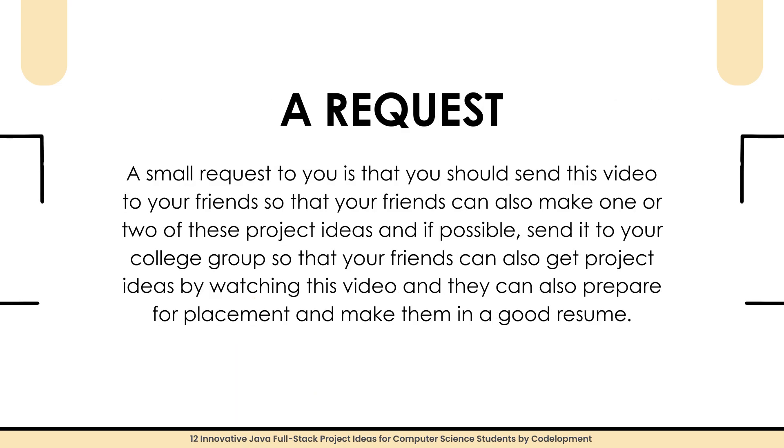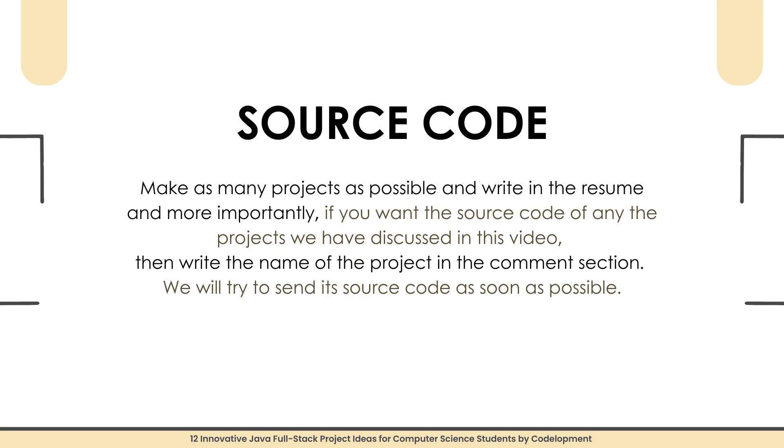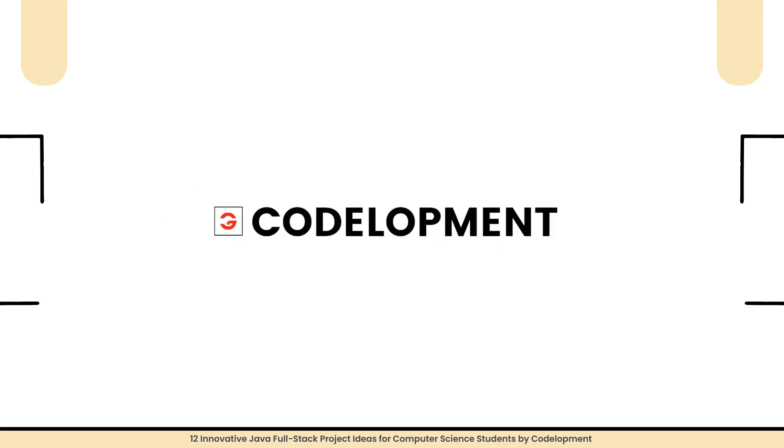Those were 12 final-year Java project ideas. Please share this video with your friends and your college group so they can also get project ideas and prepare for placements with a strong resume. If you want me to make individual videos explaining each project's modules in detail — including how to clone from GitHub, install, and run it on your own system — then subscribe to Codelopment so you'll be notified first whenever we publish those videos. See you in the next video.